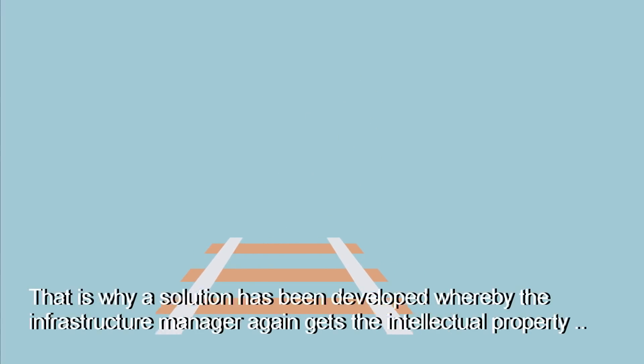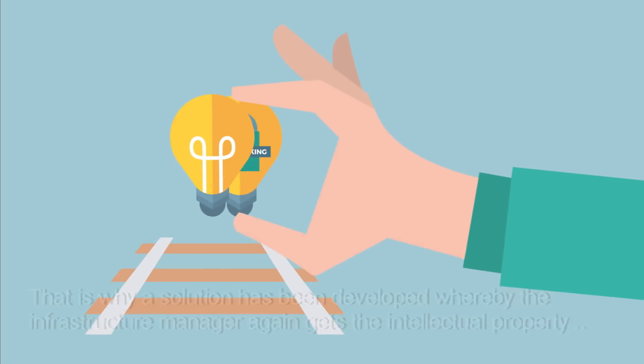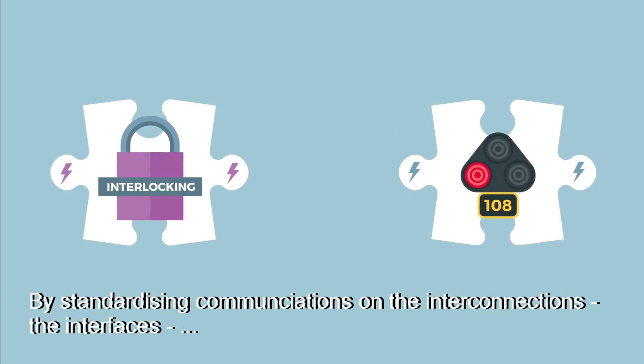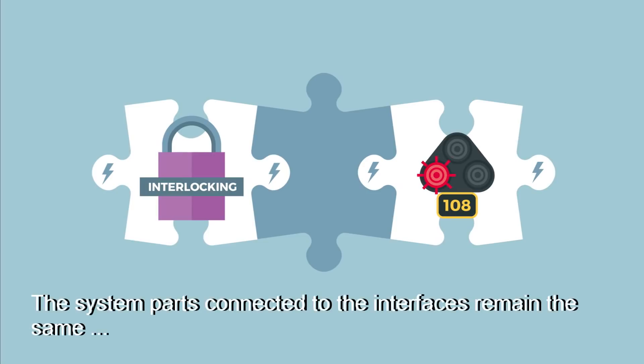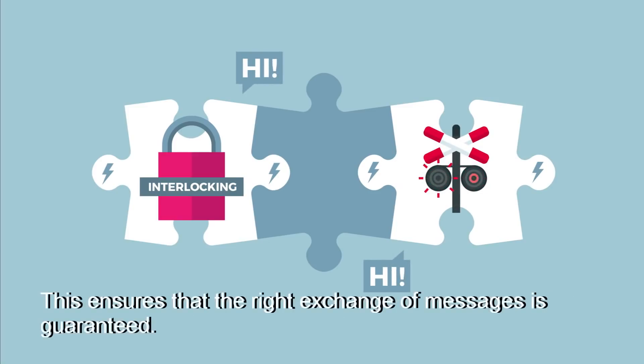That is why a solution has been developed whereby the infrastructure manager again gets the intellectual property, to link with the competing systems. By standardising communication on the interconnections — the interfaces — the various electronic systems are interchangeable. The system parts connected to the interfaces remain the same, but then speak the same language. This ensures that the right exchange of messages is guaranteed.